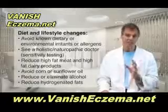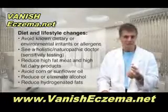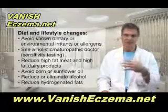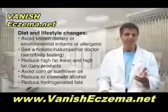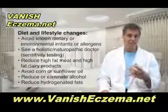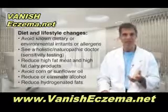Then you have to reduce some of these foods: high fat meat and high fat dairy products. Also get rid of corn oil, sunflower seed oil, and mixed vegetable oils, as well as reduce your intake of alcohol or eliminate it altogether, and also reduce your intake of hydrogenated fats like margarine and commercial peanut butters and shortenings that have trans fats in them.